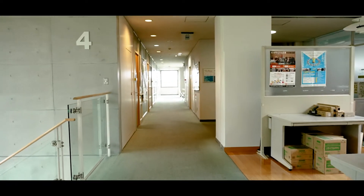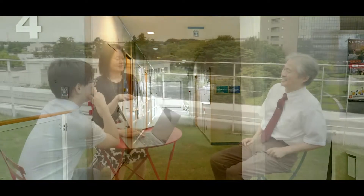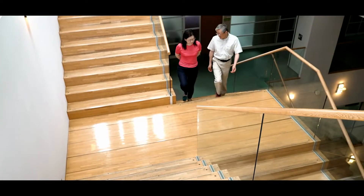There are also plenty of shared spaces in building number 4, where researchers interact actively with each other.